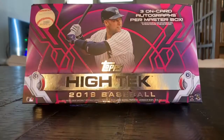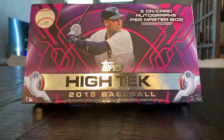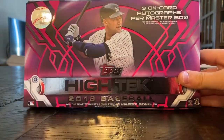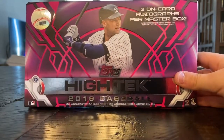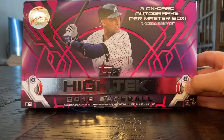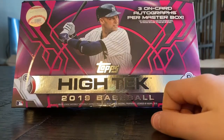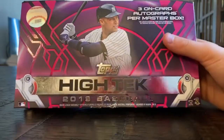Hey guys, Merry Christmas! Today, to celebrate Christmas, Santa brought me my favorite baseball card box of all time. It is High-Tek 2019 baseball. We will get three on-card autographs, so let's get into it.